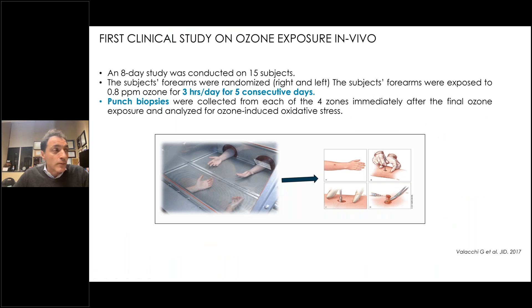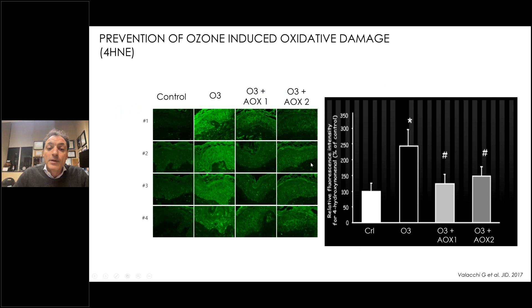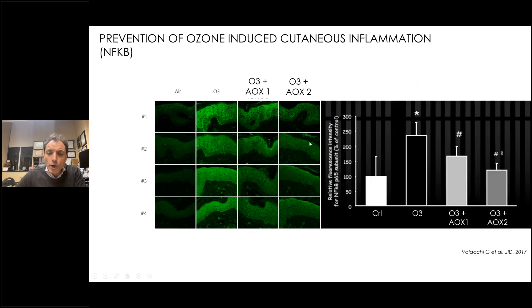Taking it to humans: 15 subjects had their forearms exposed to ozone, biopsies were taken, and markers of the ox-inflammatory response were measured. CE Ferulic (AOX1) significantly prevented peroxidation and inflammation in skin biopsies from forearms exposed to urban-level ozone. CE Ferulic also prevented the activation of MMP9, the matrix metalloproteinase that degrades the extracellular matrix, confirmed by the reduced red-dye staining in treated tissue.